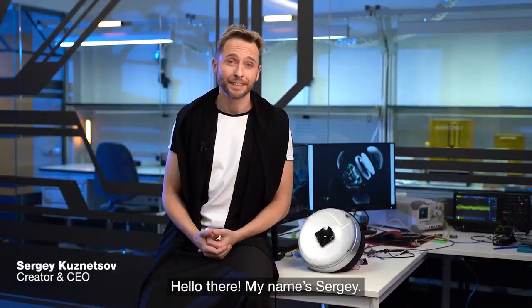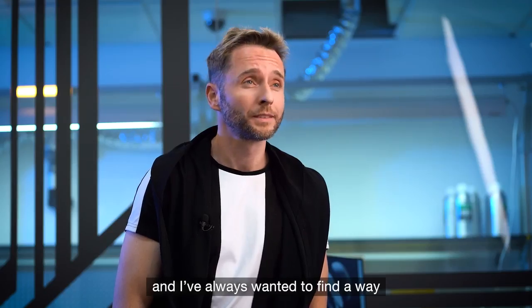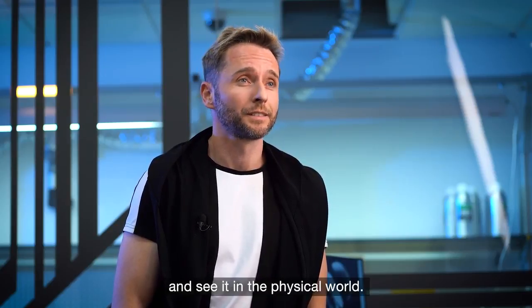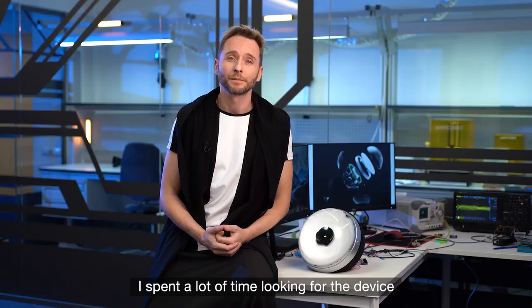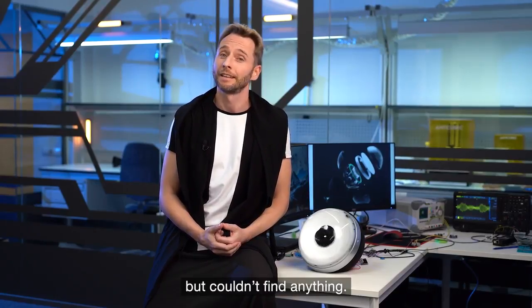Hello there, my name is Sergei. Music is pure art in me, and I've always wanted to find a way to visualize it and see it in a physical world. I spent a lot of time looking for the device that brought visual beauty to listening to music, but couldn't find anything.